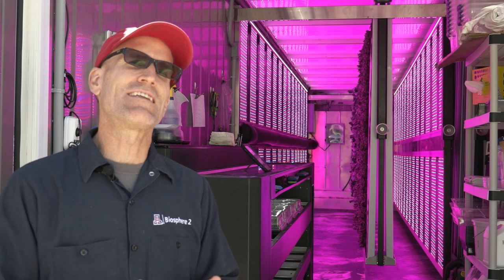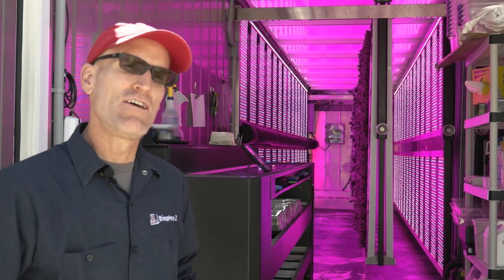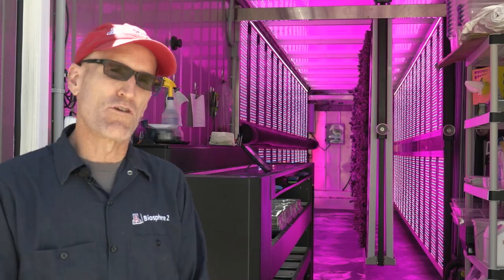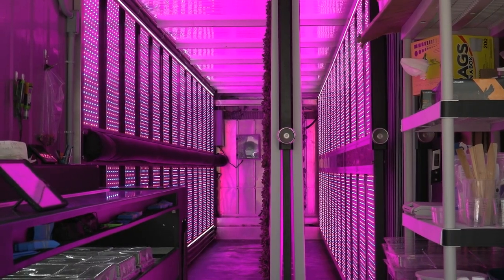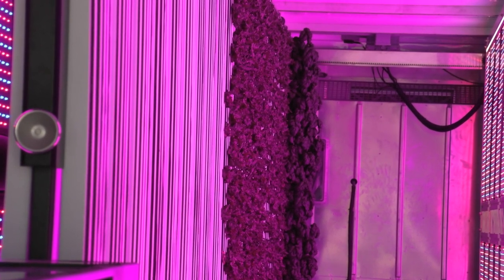It's a system that takes a used shipping container, and a company out of Boston has retrofitted it to include a hydroponic system. It's basically a plug-and-play system that includes everything that you would want to grow plants. This 320-square-foot container comes fit with a climate-controlled system, nutrients the plants need, and spaces to grow.